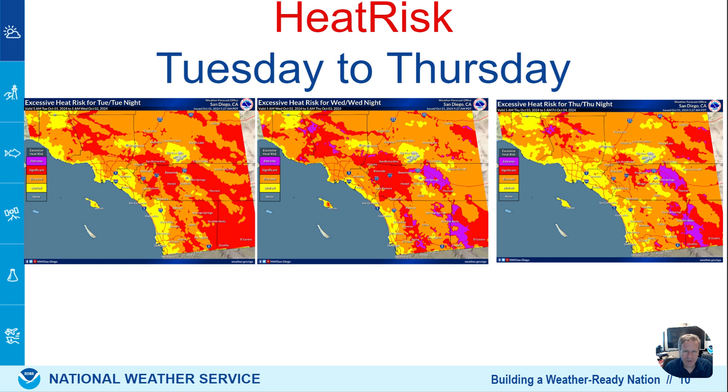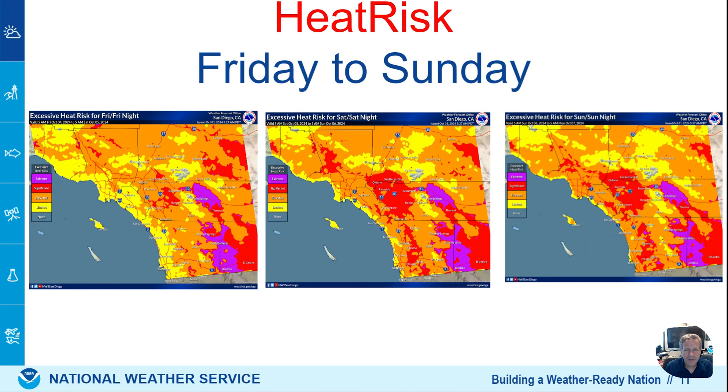We take a look at heat risk — that's how we determine how significant and unusual the heat is. Red is at the warning level for Tuesday and Wednesday. We see some of that red erode across our Inland Empire and inland San Diego valleys by Thursday because of that marine layer, but it persists in the mountains and deserts. Into the weekend, Friday through Sunday, it starts to build back west as the marine layer gets squashed and the upper level heat dome gets stronger. More red is evident across the inland valleys on the weekend, so keep that in mind — a return to extreme temperatures.